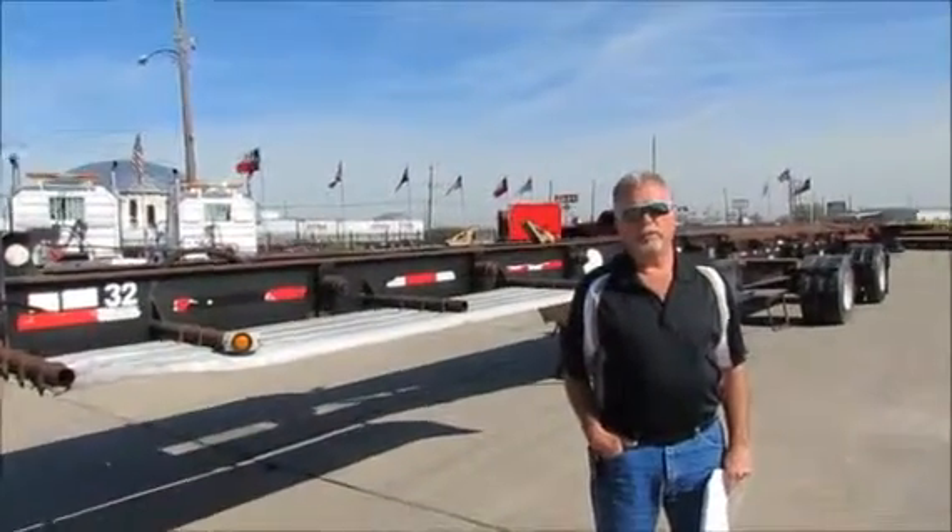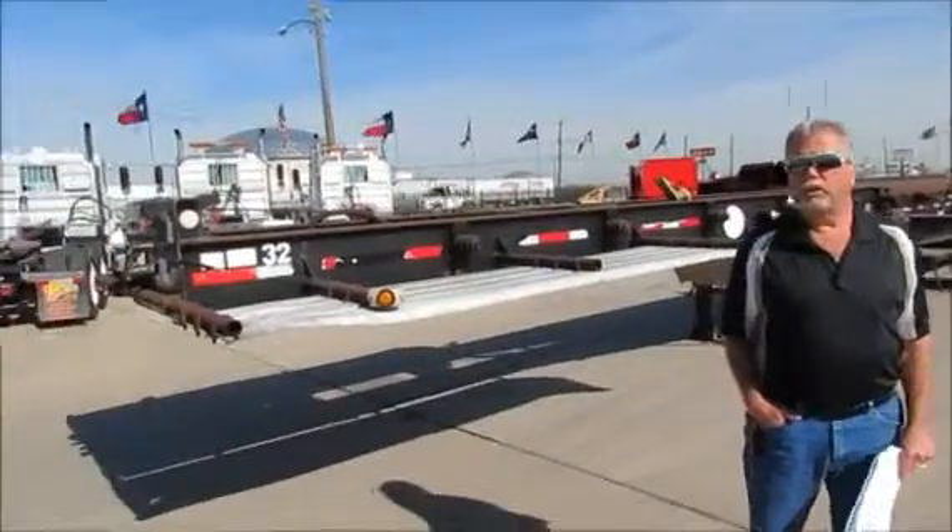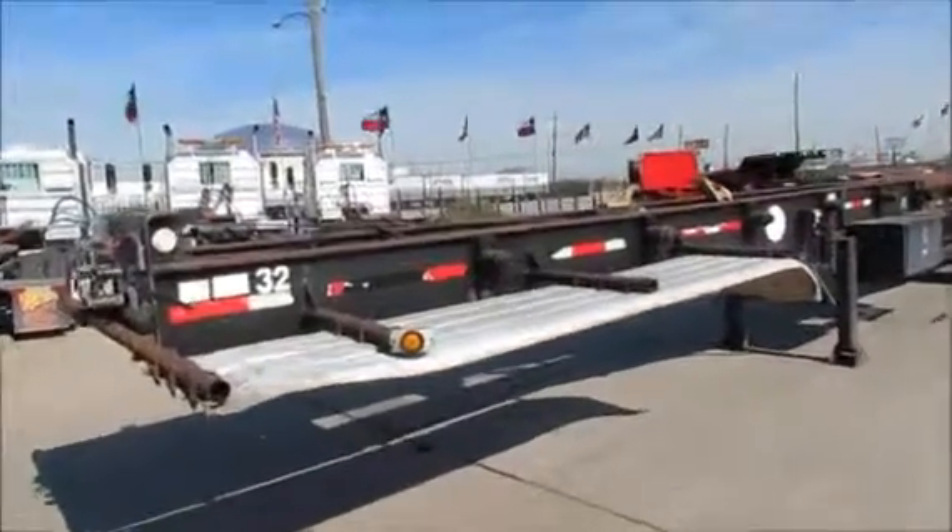Hello, I'm TJ with Porter Truck Sales here in Houston, Texas, and today we're going to show you this roll-off trailer that we have in inventory.